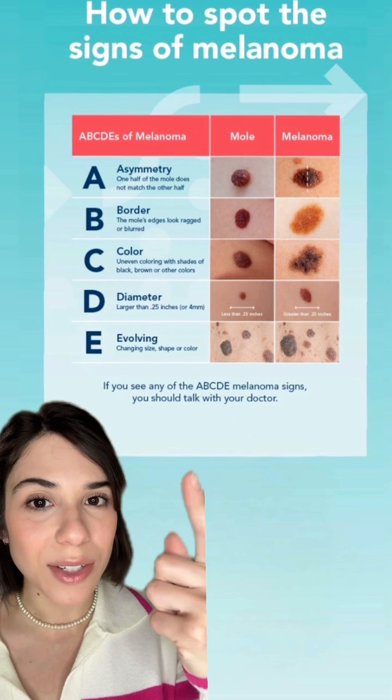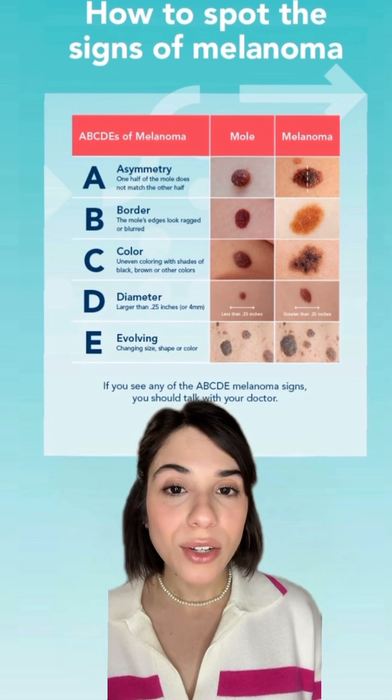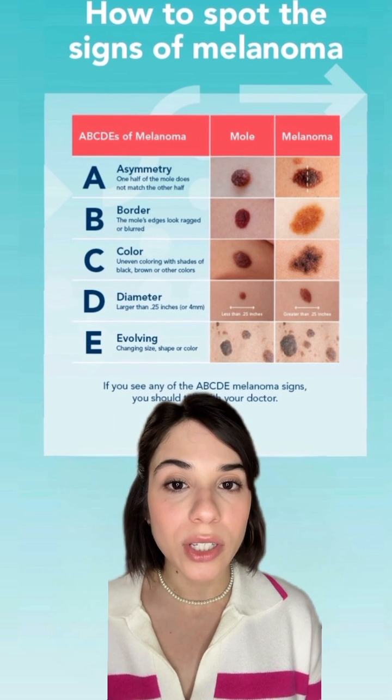To spot any signs of melanoma, simply follow the ABCDEs of melanoma. You can take this image here as a reference. You can examine your moles at home yourself, or perhaps use the help of someone else to search the areas you cannot see.